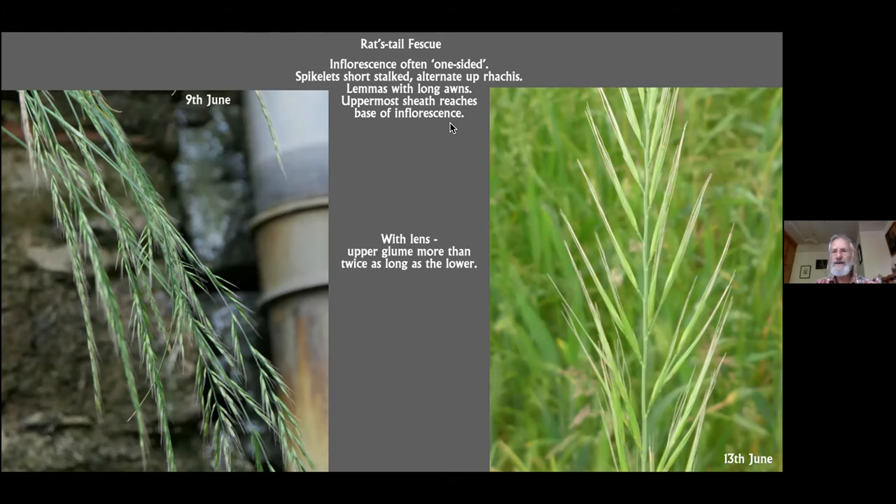If you use your lens on the inflorescence, you'll notice — you need to look quite carefully — but you'll notice that the upper glume is at least twice as long as the lower glume. I'm sorry you can't see it in these photographs, but the lower glume is often really much reduced, and the upper glume is a much longer organ.